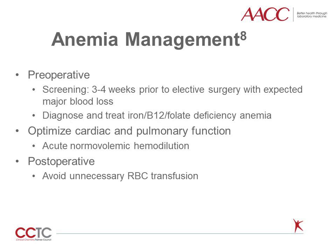Acute normovolemic hemodilution, or ANH, involves the isovolemic removal of whole blood from a patient at the beginning of a major surgery and volume replacement with saline. As surgery progresses and the patient reaches a threshold requiring a transfusion, the autologous whole blood is re-infused first. If used in the appropriate setting, it may reduce allogeneic transfusion requirements by about one unit on average. Avoiding unnecessary transfusion after surgery is also important, just like in any other situation.